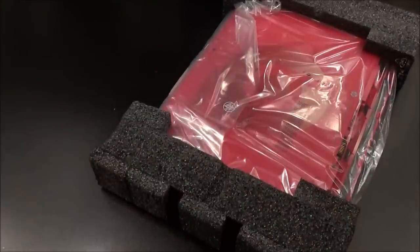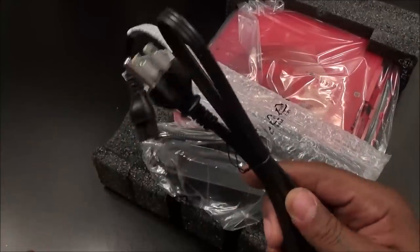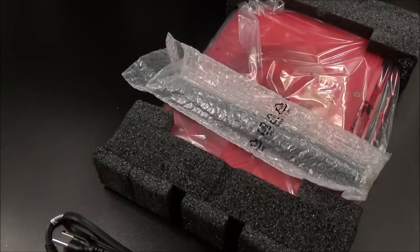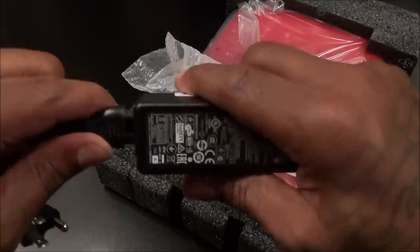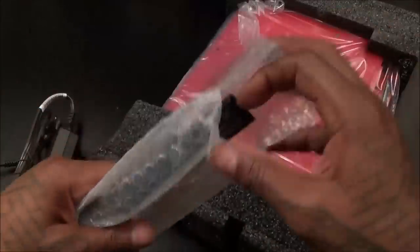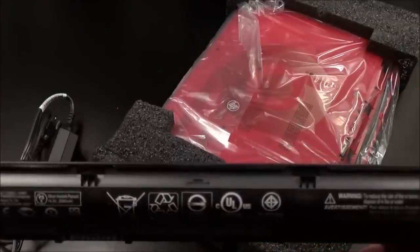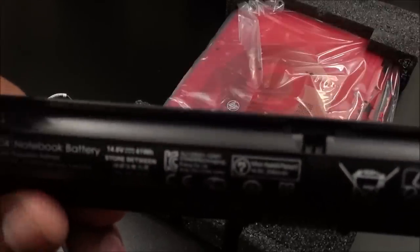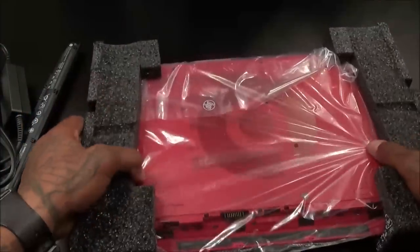Inside this little box, here's your power cord — a two-part power cord. Plug one end into the wall and the other into the laptop, simple as that. Here's your battery. Let's see the battery specs: 14.8 volts. Standard laptop-size battery, so you should be getting about three to four hours out of this.